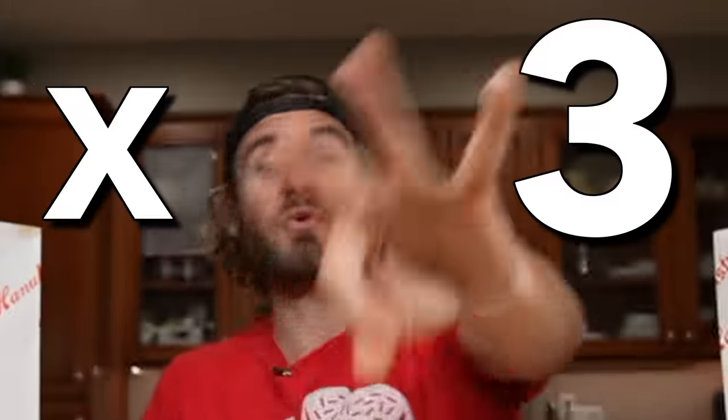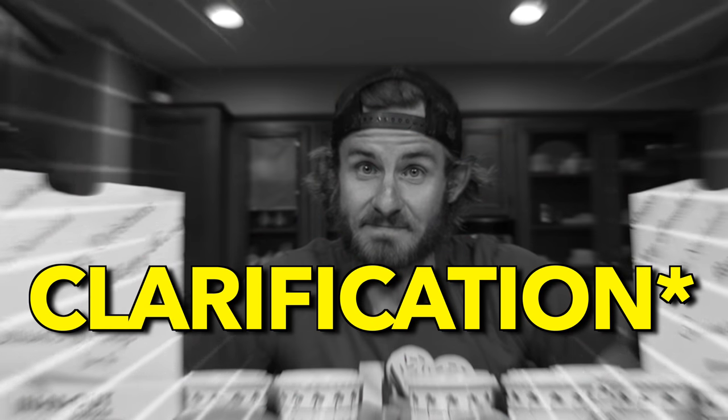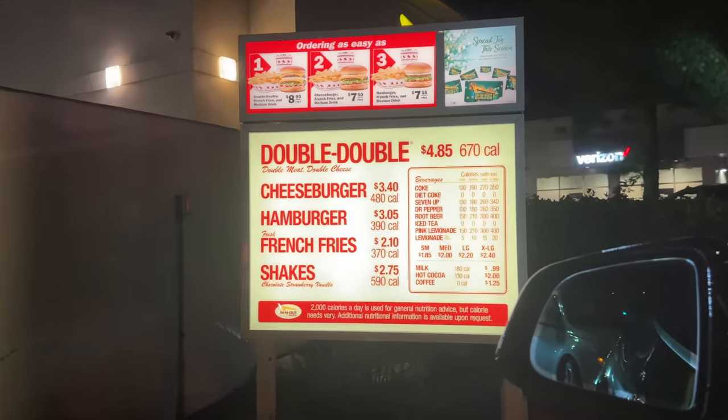For the first time in the history of my channel, I'm attempting to take down an entire menu times three. I have three orders of fries, three regular burgers, three cheeseburgers, three double-doubles, and nine shakes. To clarify, this entire menu challenge consists of everything on In-N-Out's regular menu.